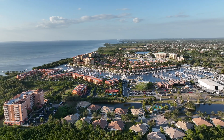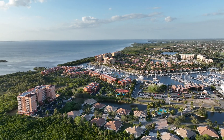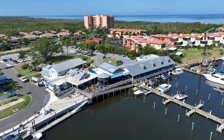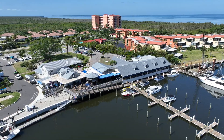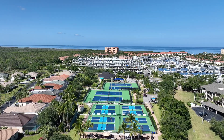You'll have access to a vibrant community that offers a myriad of amenities and social activities. Whether you prefer the tranquility of the marina or the excitement of the community events, restaurants, or dockside bar, this location caters to every lifestyle.